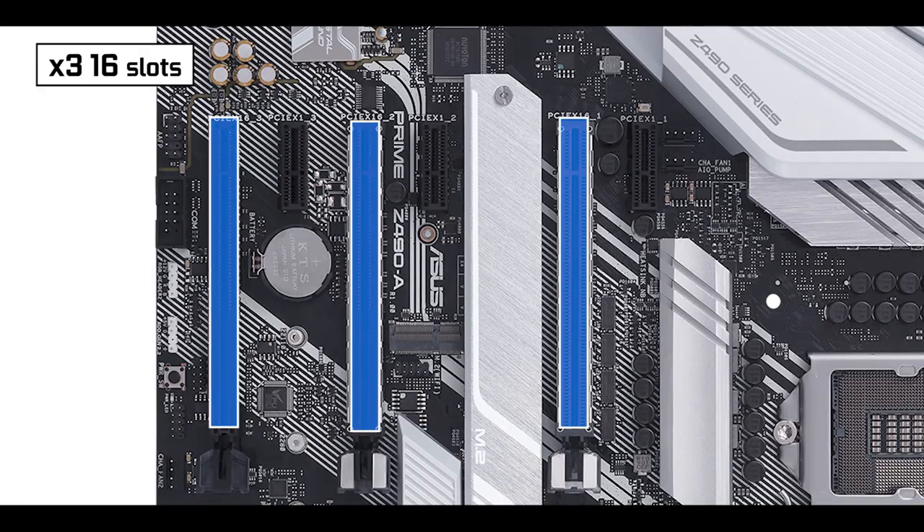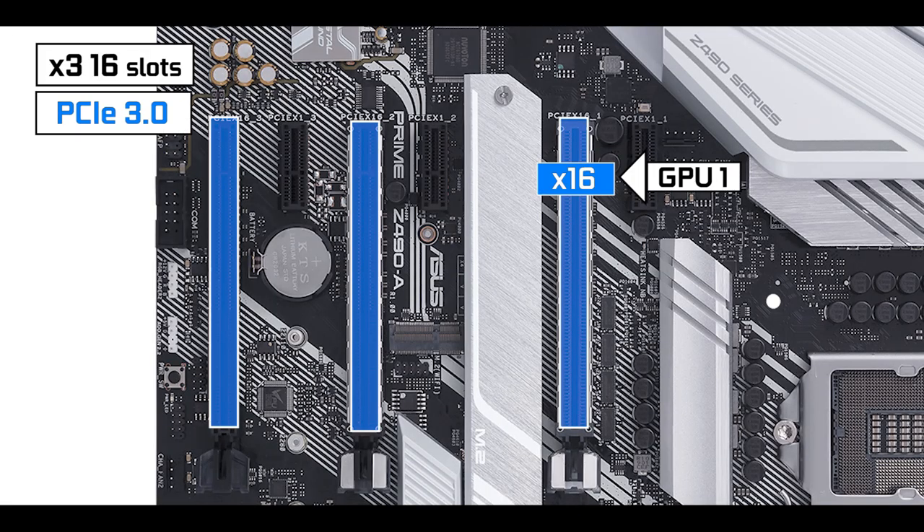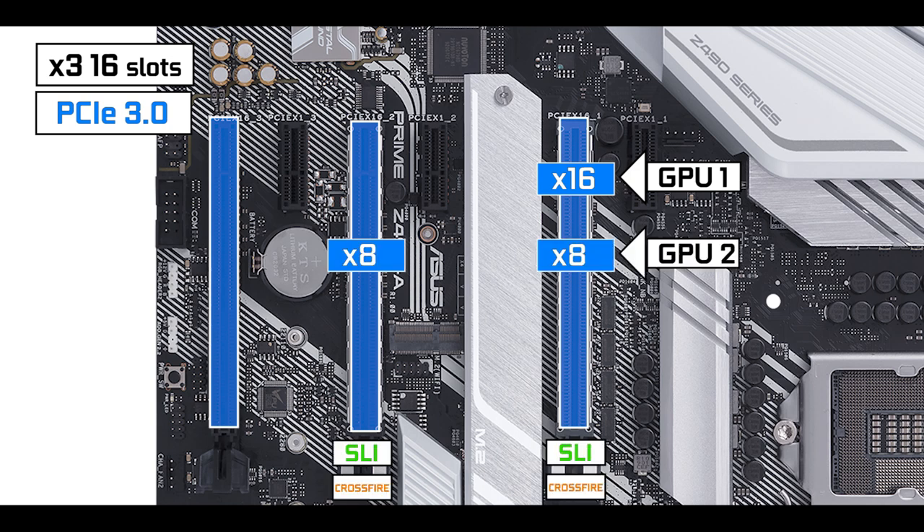Export-wise, we have six PCIe slots: three single-slot x1 slots and three x16 slots with different speeds. Only the closest one to your CPU can deliver full x16 bus speed, which is where you'd want your video card for optimal performance.